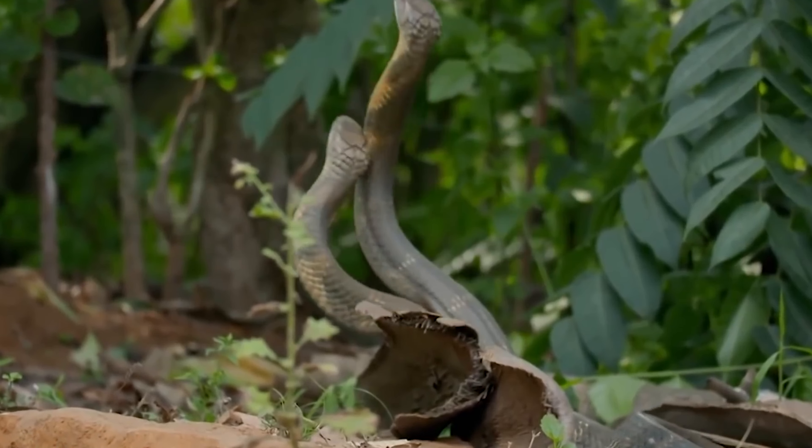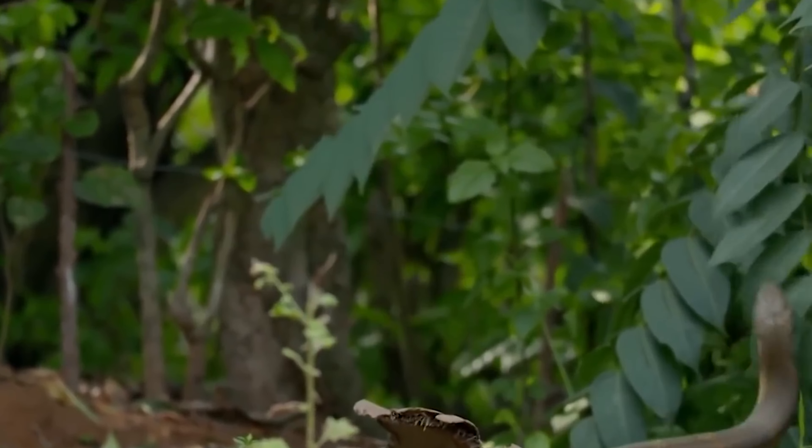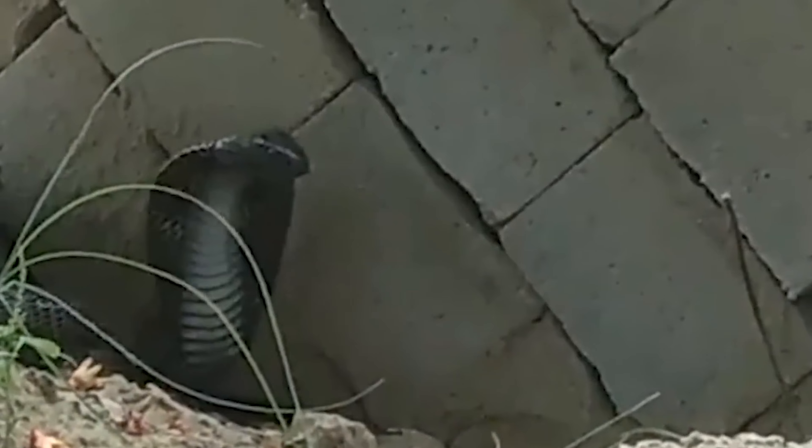In places like India, Sri Lanka, and Myanmar, people have stories and myths about this snake. It's truly a fascinating creature.